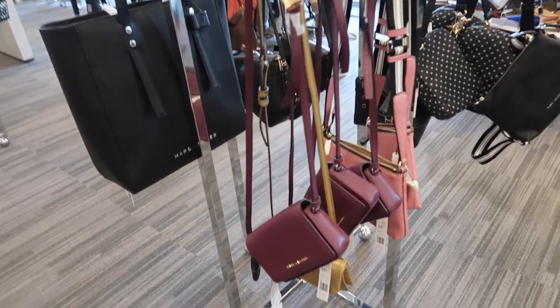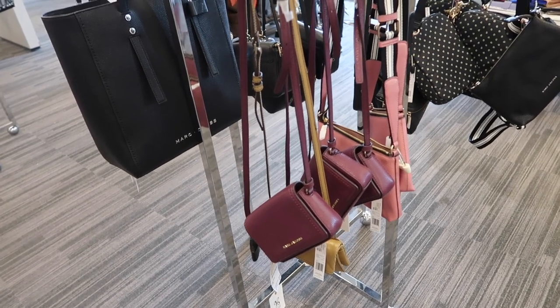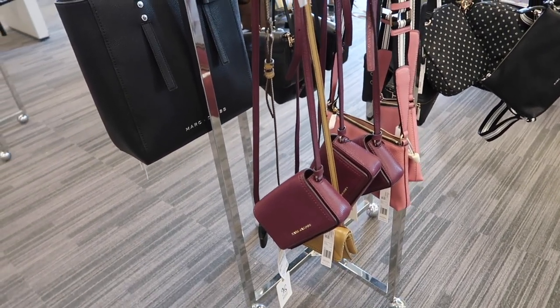Hey guys, welcome back to my channel. Today we're in Nordstrom Rack, just seeing what's new. If you like these videos, make sure you give it a thumbs up, subscribe if you're new, and let's go shopping.